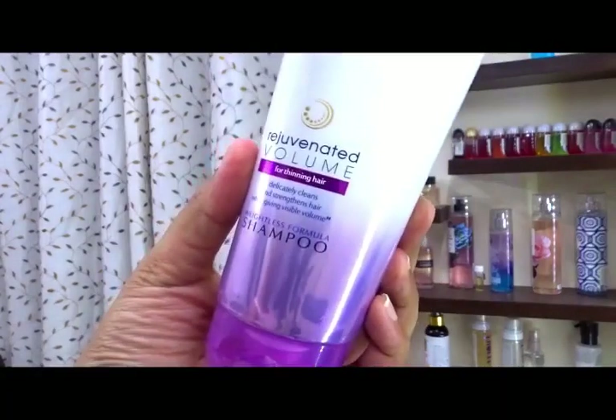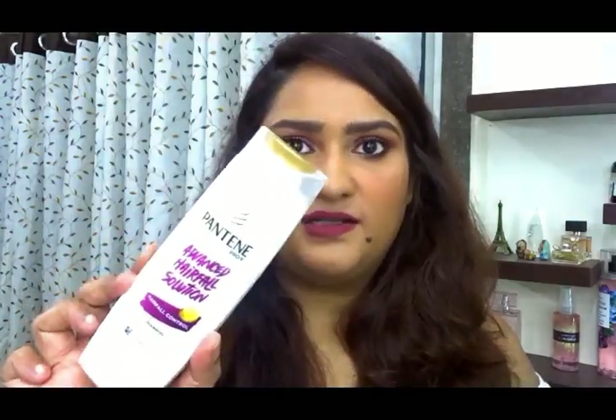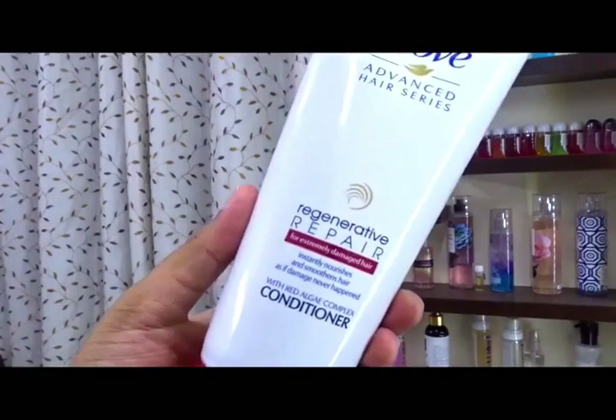The third clear shampoo I like is the Dove Oxygen Moisture Shampoo — great for cleaning the scalp. Other shampoos I'd recommend include the Dove Rejuvenated Volume Shampoo, which gives insane volume — I've lost count of how many tubes I've bought, I always pick it up on sale. There's also the Pantene Advanced Hair Fall Solution Shampoo, which I also like.